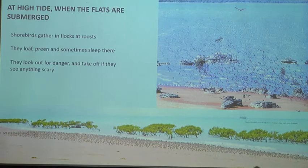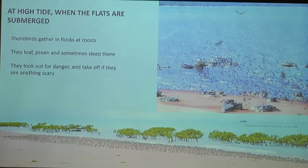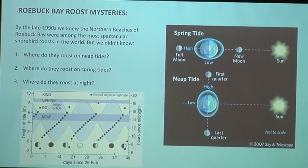For 12 hours a day the tidal flats of Roebuck Bay submerge. At those times shorebirds gather in flocks at sites called roosts — a misleading name, because when shorebirds are at roosts they're not always sleeping. More often they're loafing and preening and looking around for danger. If they see anything scary coming, they take off. When they're on the ground they're vulnerable; once they're flying at full speed, almost nothing can catch a shorebird. By the late 1990s we knew the northern beaches of Roebuck Bay were spectacular shorebird roosts, but we didn't know where shorebirds roosted on neap tides versus spring tides, or where they roosted at night.